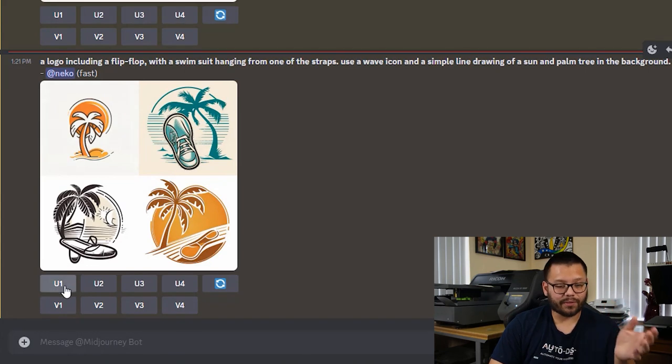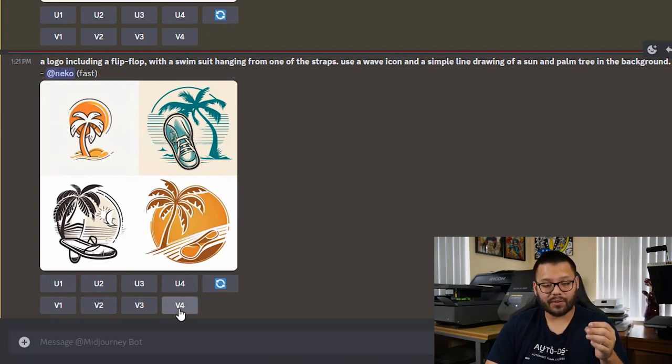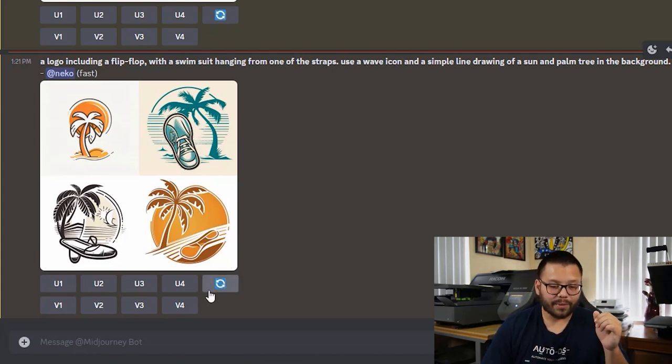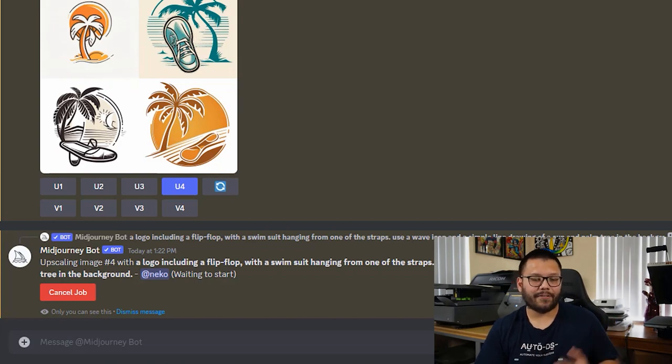These are the new options. Out of all of these, the one I like the most is the one on the bottom right, or maybe the top left — I'm going to go with the bottom right. You have a few different options: U1 through U4 means upscale, so whichever one you like you can upscale it for a higher resolution version. V1 through V4 means a different version — similar variations of whichever one you choose. The refresh button tells MidJourney to give you four brand new options. I'm going to go ahead and upscale number four.